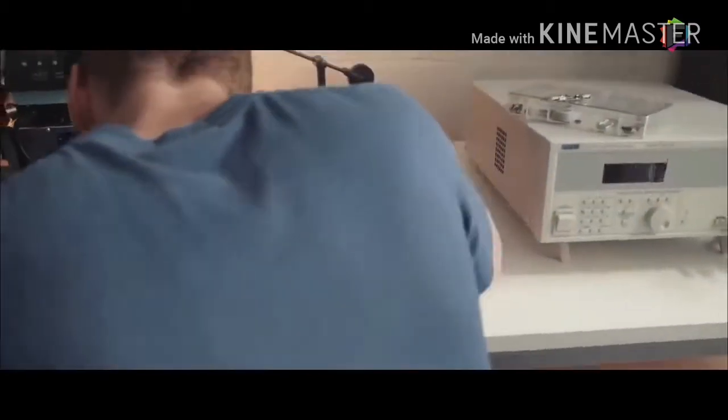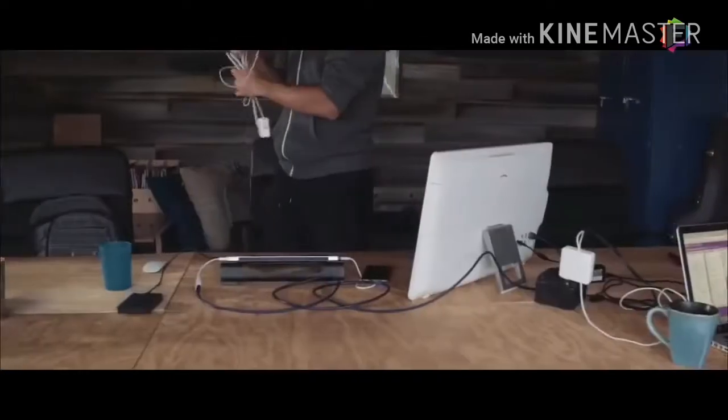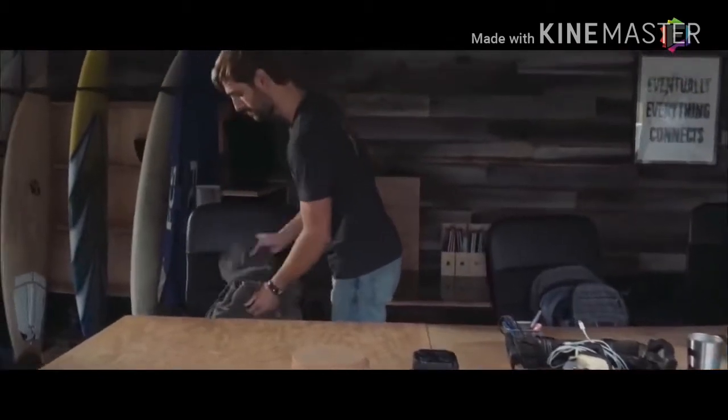We've been developing Line Dock for over a year using the most advanced technologies and materials, teaming up with the best engineers to come up with a symbiotic and reliable device. Technology should make life easier — we took a step further with special attention to design and portability: a single device for a seamless digital experience.